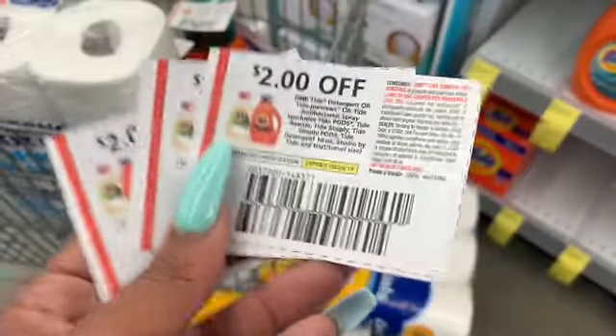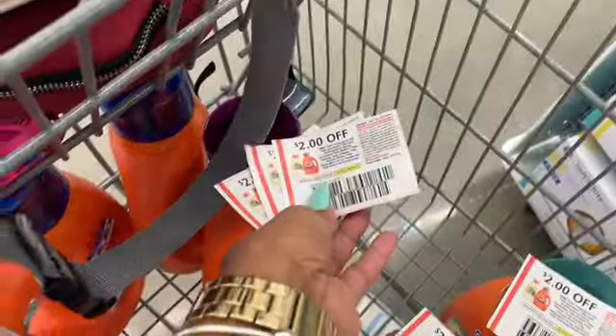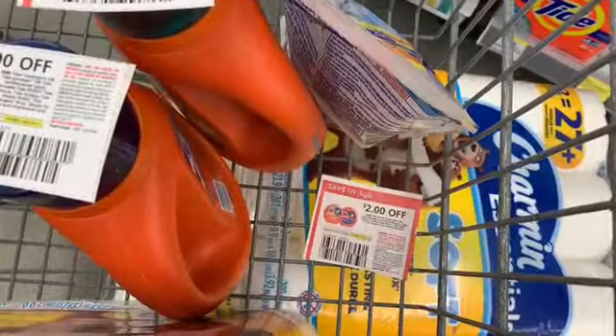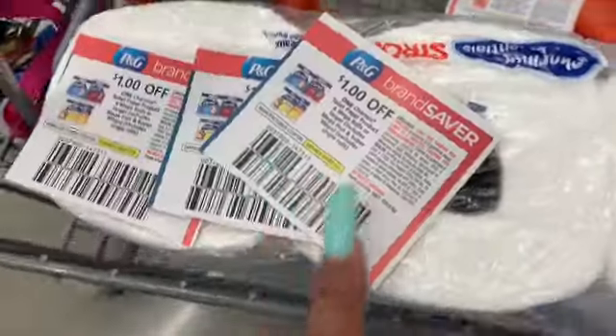Here are my coupons — I clipped them up front. I have three Tide liquids for the first group, then two Tide liquids and one Tide Pod for the second group — I went ahead and grabbed the pod. And then I have my three Charmin coupons.